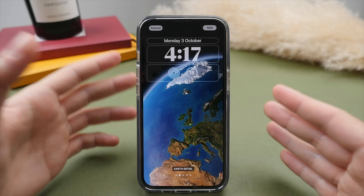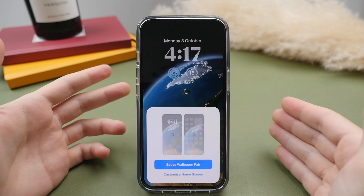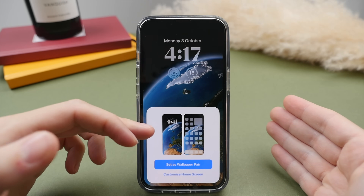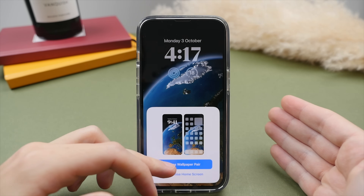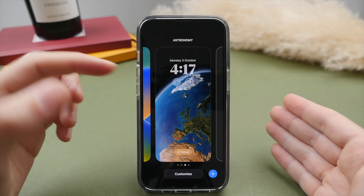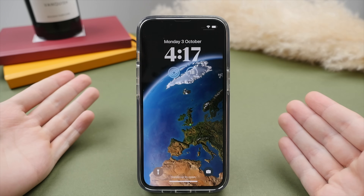Once we've customized the preset, go ahead and select Add. We have the option to add it as a pair, both to our lock screen as well as our home screen. And as you can see now in that same switcher menu, we've added the new preset which we can tap into. Here it is — looks great.